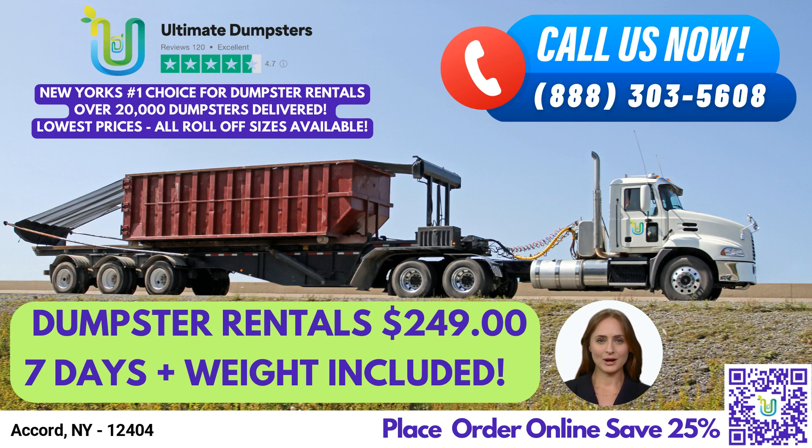Additionally, we offer a variety of other services that can be combined with dumpster rentals, such as porta-potties, mobile storage units, temporary fencing, commercial weekly garbage, and more. You can use our online portal to check on order statuses and make changes, and we provide a dedicated project manager for every client to ensure that your project runs smoothly.